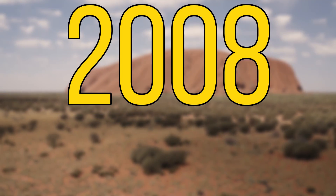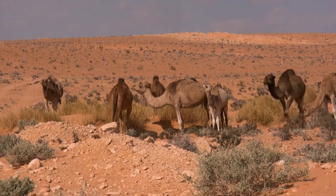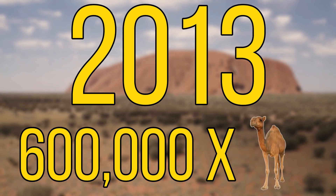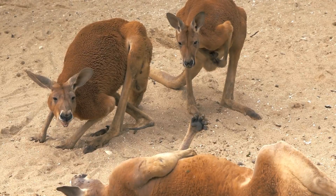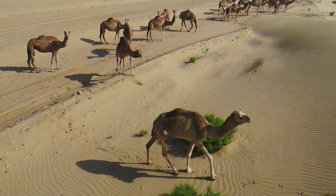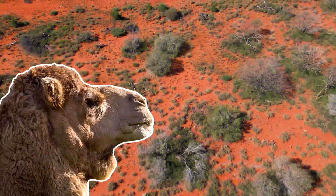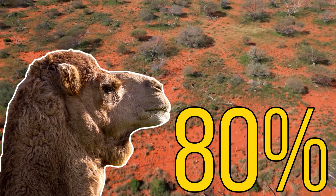In 2008 there were thought to be around 1 million feral camels, and this population had the capability of doubling every 8 to 10 years. In 2013 the number was walked back to around 600,000 because of large-scale culling operations. Before the introduction of these camels, the largest mammal in Australia was the red kangaroo, so it was no surprise that these camels had a huge effect on the ecosystem. These camels were known to ingest more than 80% of the plant species available, some of which were threatened species.